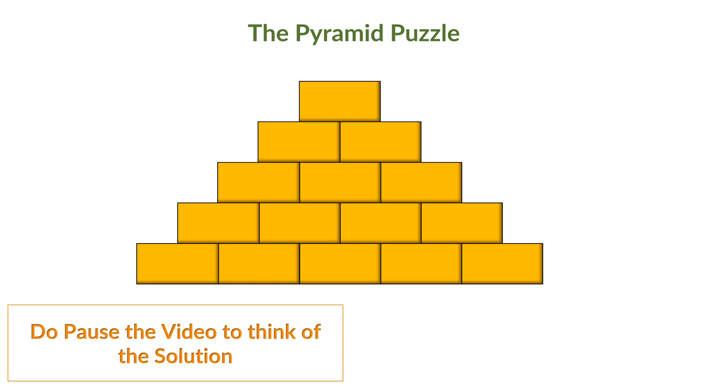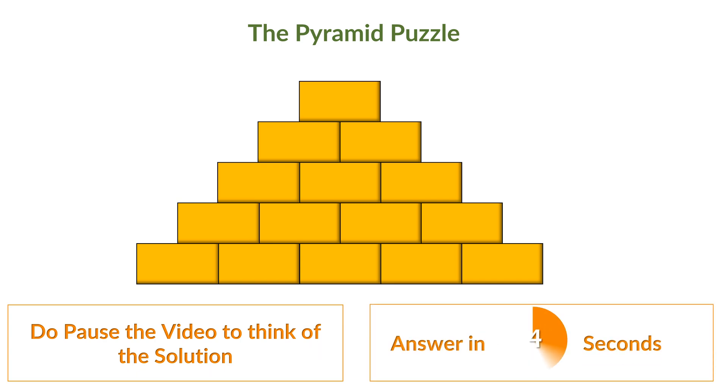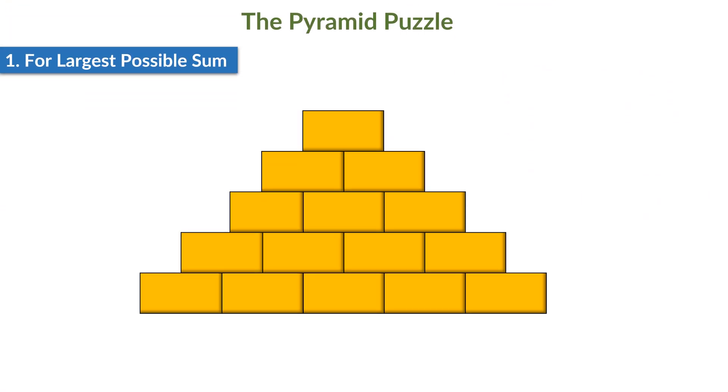I would like to request you to pause the video to think of the solution. For those of us who want help with the thinking process, or those of us who want to check their answers, I would like to proceed towards the solution. We can always use the hit and trial method to arrive at the solution, but there is a more efficient way. This way, we will solve it without any room for repeated efforts. Let's see how it can be done.